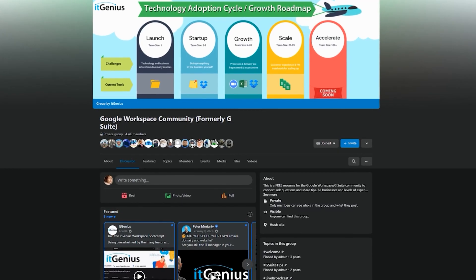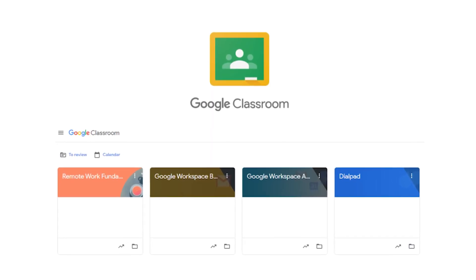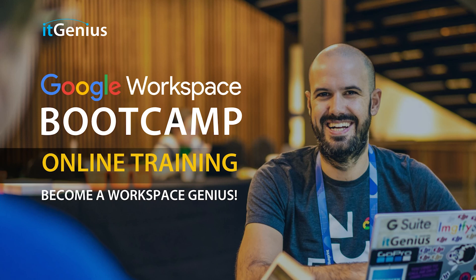If you'd like to connect with us, hit us up on social media or join our free community group — all the links are right below this video. If you'd like to learn more about Google Workspace and the technology ecosystem, you can join our free Genius Academy by transferring your billing across to IT Genius, or you can join a Workspace Basics Bootcamp.